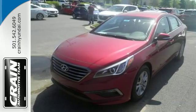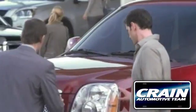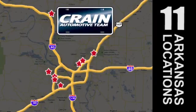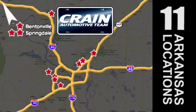Come see this Sonata today. Visit us anytime at craneteam.com. Craneteam's got them! Craneteam.com.